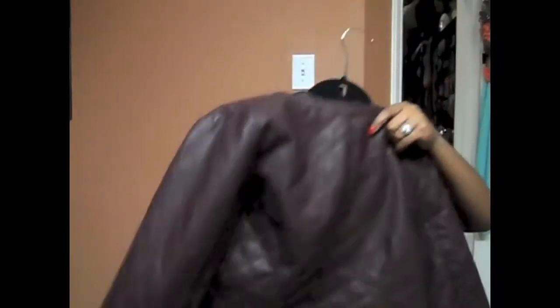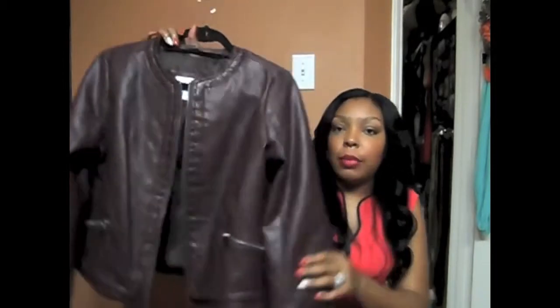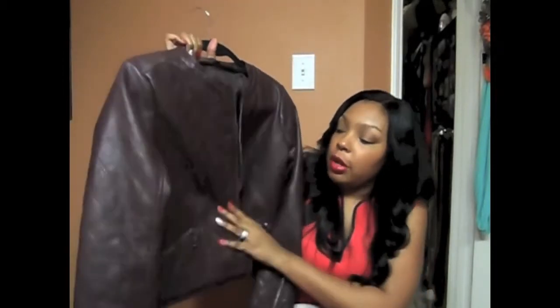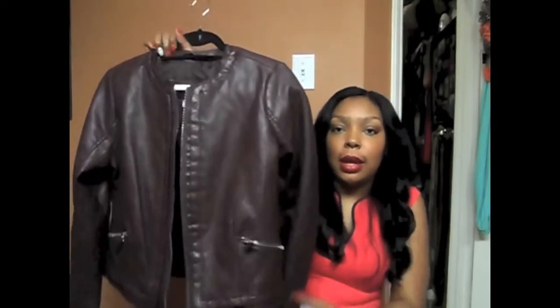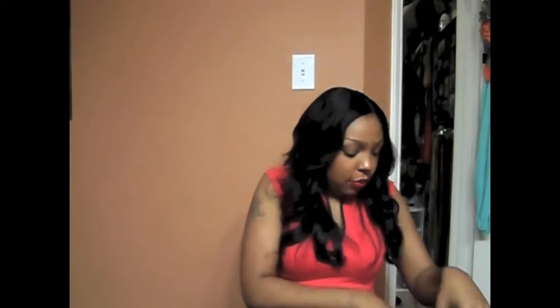And I got this jacket from Target. I got this little leather, oxblood, burgundy type leather little bomber from Target. It was $34.99. I thought that was really cute.